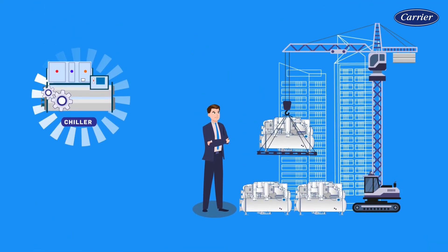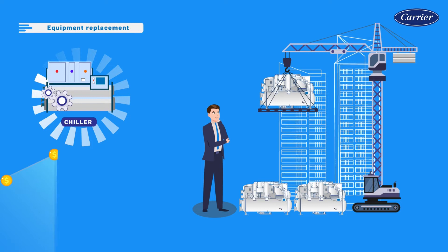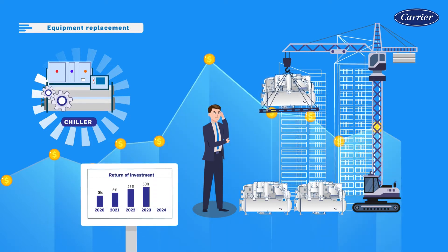When technology advances or equipment begins to reach the end of its useful life, renewal or replacement through system upgrades or full retrofits may be required. How can building owners justify such capital expenditure, and what are the returns on investment?